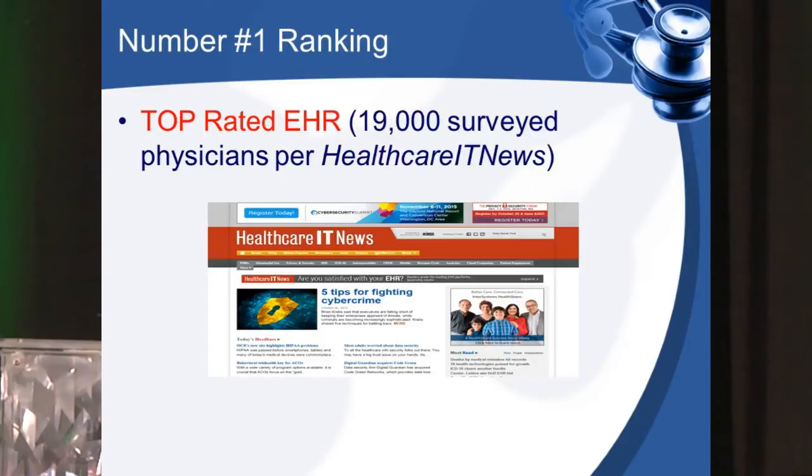19,000 physicians say we're number one in terms of electronic health record. A part of that is 60% of physicians in this country, at some point in time, roll through the VA — whether as a student, resident, intern, fellow, or attending. A lot of the doctors you work with, or your own doctor, has rolled through the VA system.